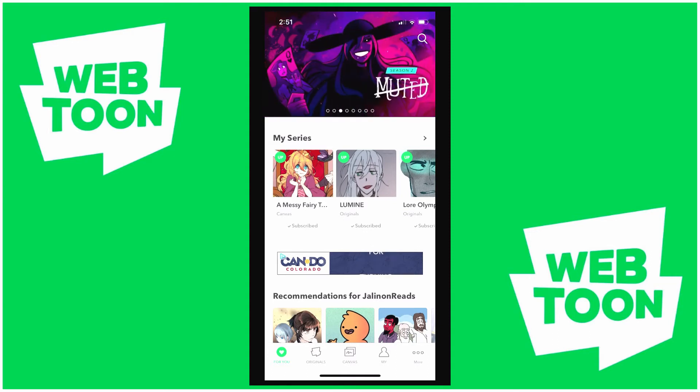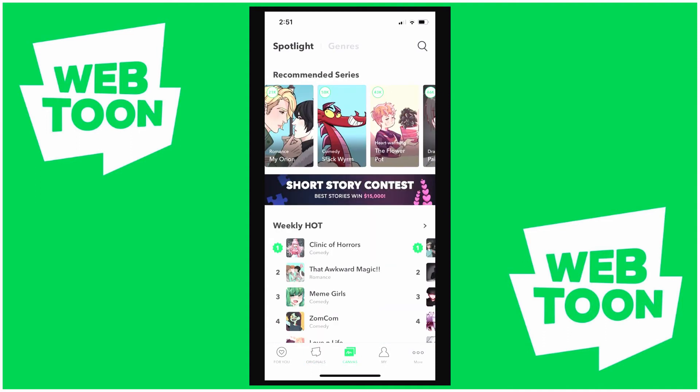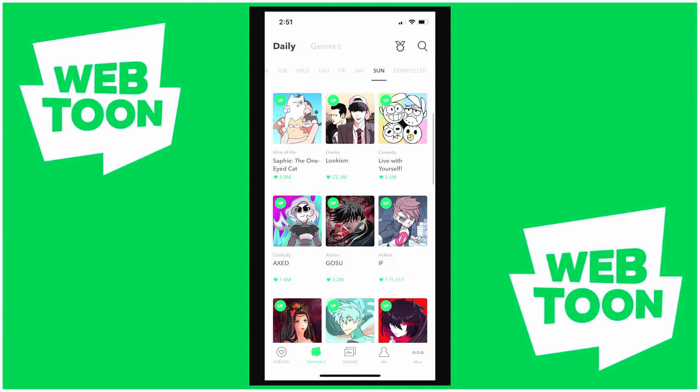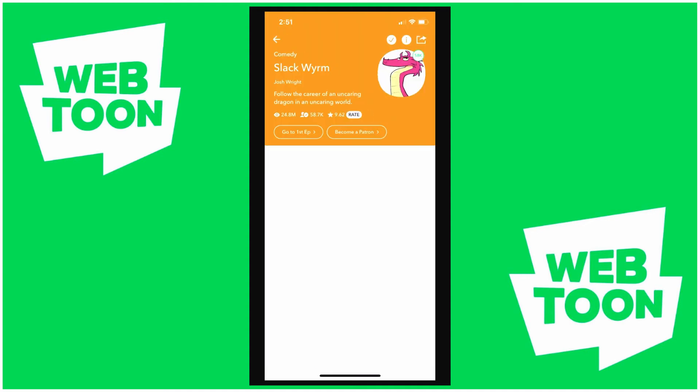Just for your information, there is the Webtoons Originals section, and then there's also the Webtoons Canvas section. The difference is that Originals are exclusive to Webtoons — you shouldn't be able to find these anywhere else. Webtoons pays these authors and creators to make them. Whereas Canvas comics are usually posted on a number of sites, and they can make money from advertisements.